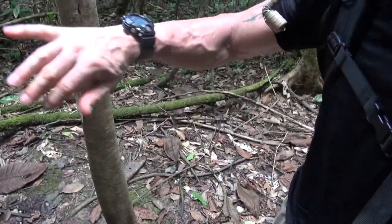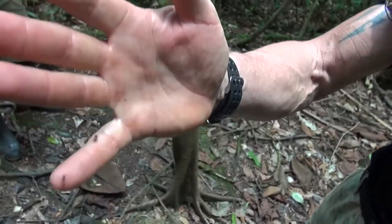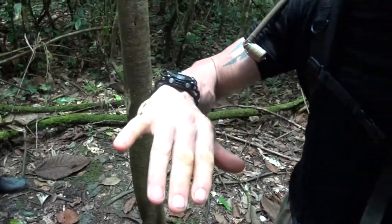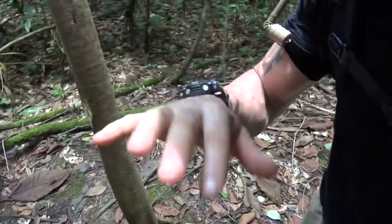Oh yeah, I got a few on there. Look at that — oh, they do sting. It does hurt. Apparently it hurts for 20 minutes. As you can see my hand is just shaking a little bit. That one hurts.